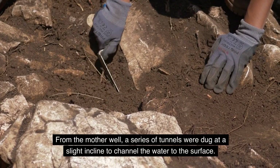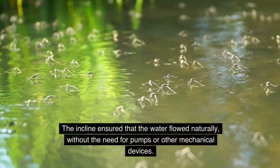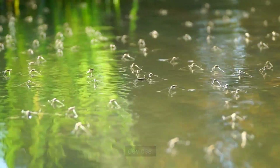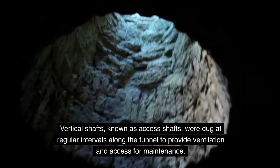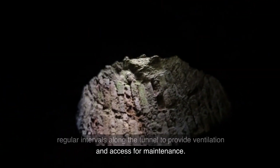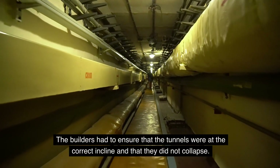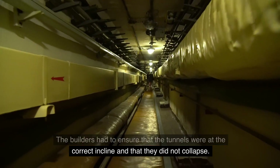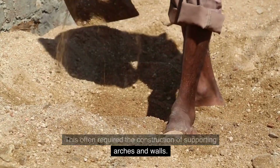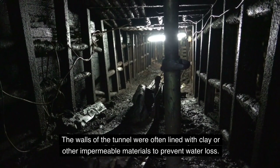From the mother well, a series of tunnels were dug at a slight incline to channel the water to the surface. The incline ensured that the water flowed naturally, without the need for pumps or other mechanical devices. Vertical shafts known as access shafts were dug at regular intervals along the tunnel to provide ventilation and access for maintenance. The construction of the tunnels was a delicate operation. The builders had to ensure that the tunnels were at the correct incline and that they did not collapse, often requiring the construction of supporting arches and walls. The walls of the tunnel were often lined with clay or other impermeable materials to prevent water loss.